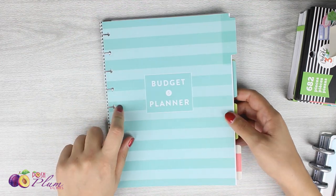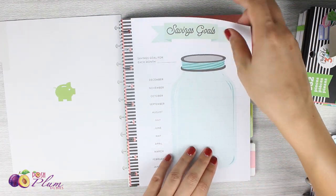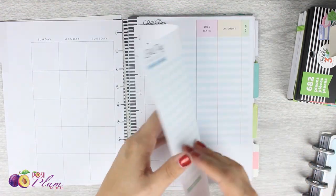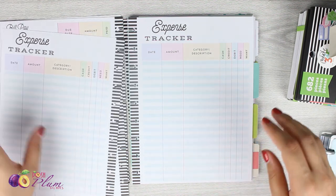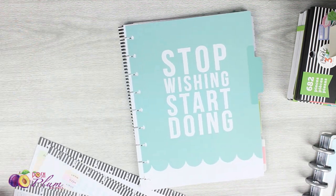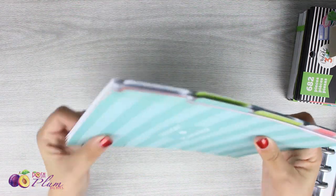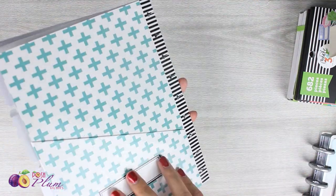The next thing I picked up was the budget planner. This is definitely not new by any means, but I picked it up because 2019 is going to be a really big year for me when it comes to finances and goals. My goal is to remain a stay-at-home mom, and I plan on using all of these wonderful pages every month to keep me in check. I'll be looking up a couple of videos to see how other people use these.